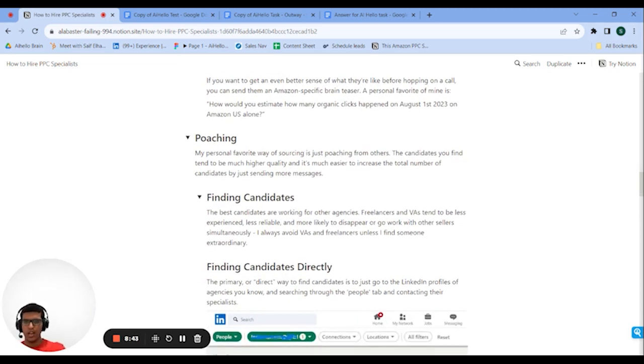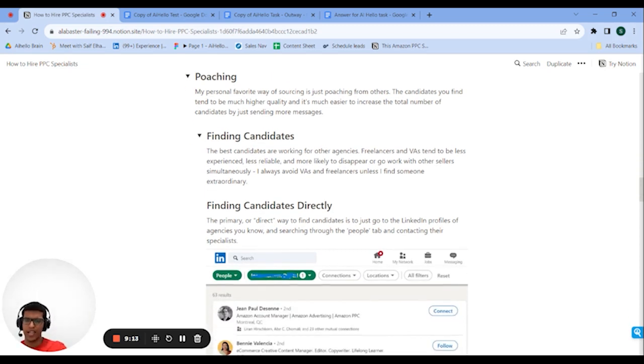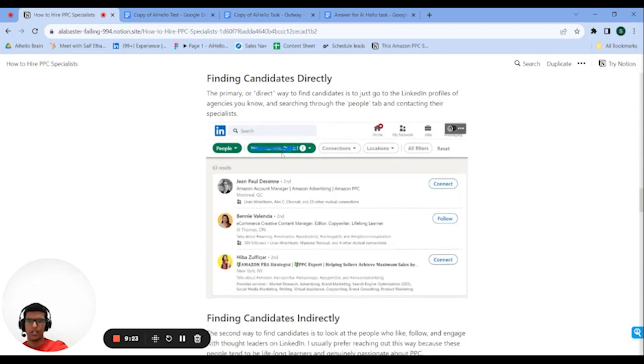The other way to get candidates — my favorite — is poaching. The best specialists are working for other brands, agencies, or aggregators, so you can reach out to them directly. I prefer this for two reasons: you control quality much more because you're not waiting for people to come to you, and you control quantity — if you need more candidates, just send more messages. It doesn't require any audience. The first method is to go to companies that hire from the same geographies you do, go through their employee list on LinkedIn, and hit connect or send an InMail directly.